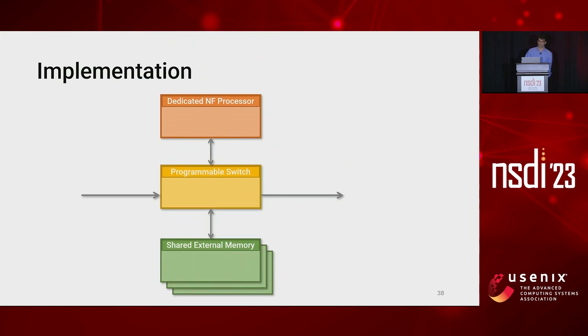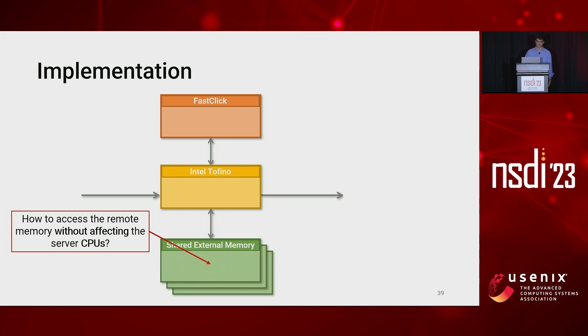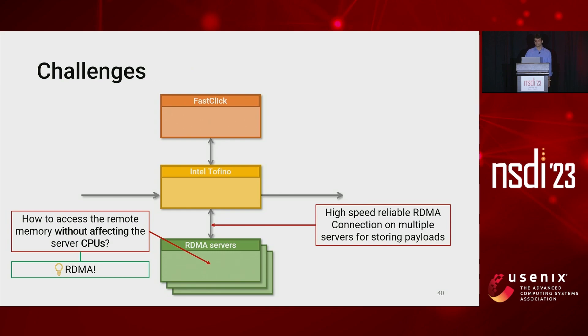We implemented Ribosome's data plane onto an Intel Tofino ASIC. All the network functions we use are implemented using FastClick on Intel CPUs. To access the remote memory of the servers without affecting their CPUs, we leverage RDMA technology, which allows access to a remote buffer without CPU intervention. The choice to use RDMA comes with several technical challenges, such as implementing a high-speed reliable RDMA connection directly from the programmable switch or exploiting multiple RDMA servers as a packet buffer. Please see the paper or check our public implementation for details.